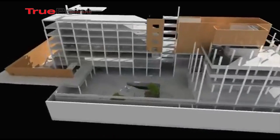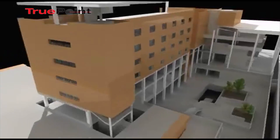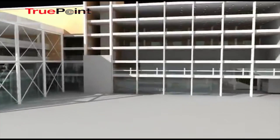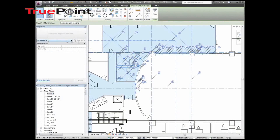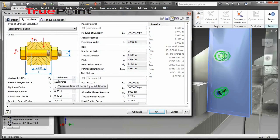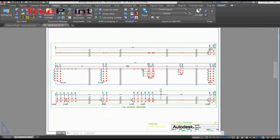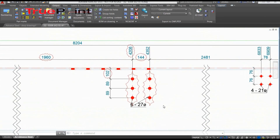BIM is an acronym for Building Information Modeling. According to the U.S. National BIM Standard, BIM is a digital representation of physical and functional characteristics of a facility. From a practical standpoint, BIM can be thought of as a database that contains anything and everything about a particular structure. This database is continuously maintained throughout the life of the structure, literally from conception to demolition.